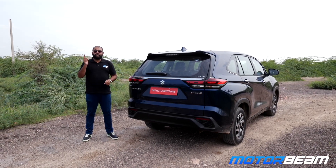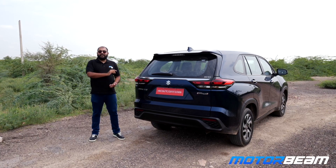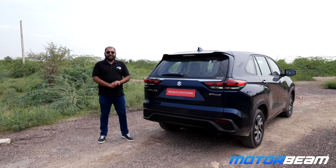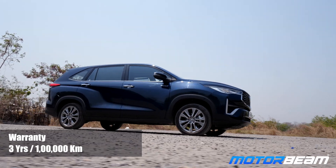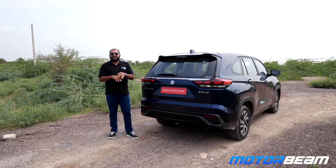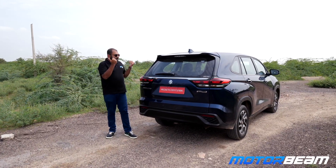Karan, Arjun, and all of you watching — you might be wondering why one should buy the Invicto when the Innova HyCross is already there. The Innova has 10 variants catering to a wider customer base: 4 for petrol and 6 for hybrid. Meanwhile the Invicto gets 3 variants: Zeta 7-seater, Zeta 8-seater, and Alpha 7-seater. The Zeta is 60,000 cheaper than the Innova, and the Alpha is 1.4 lakh cheaper than the Innova on-road Mumbai. For that 1.4 lakh, you miss out on ADAS, JBL speakers, and 18-inch wheels. Rest everything is the same, but the Toyota Innova gets a better warranty — 3 years or 1 lakh km standard, extendable up to 5 years. This one gets 2 years or 40,000 km standard, extendable up to 4 years or 80,000 km. But reliability will be the same since both cars are the same. So if you cannot wait for the Innova, or if Suzuki has a better dealership and service network in your city, you can most definitely buy the Invicto.